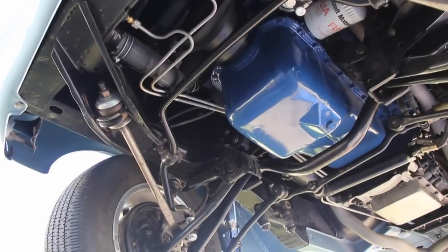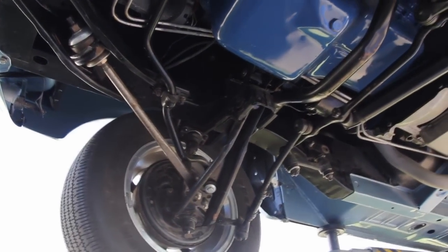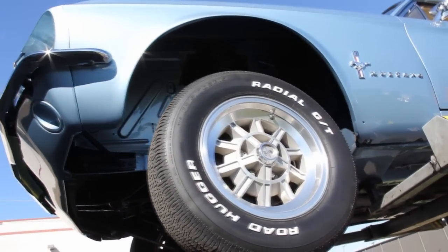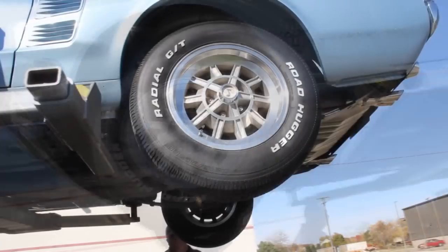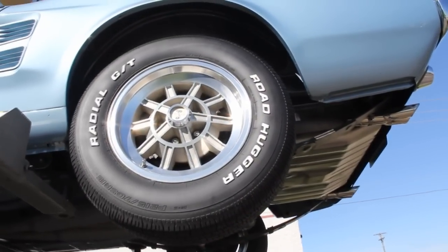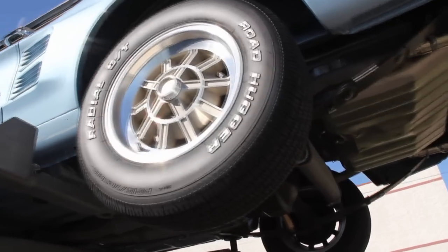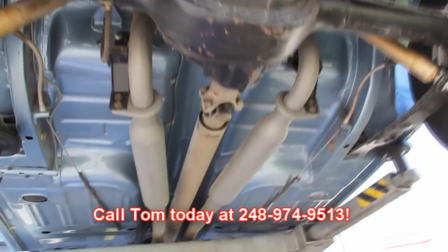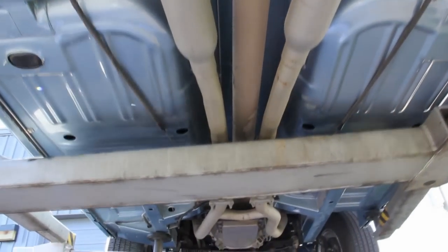We've got drum brakes up front and drum brakes out back. This is just one beautiful Mustang — looks like it's brand new off the assembly line. Tires are in great shape. We've got Roadhugger radials on these beautiful Shelby Cobra rims — 215-70-15s up front and out back the same. Those Shelby rims are just gorgeous. It's not going to last long. Make sure you give Tom a call at 248-974-9513 and let us put this dream Mustang in your driveway.